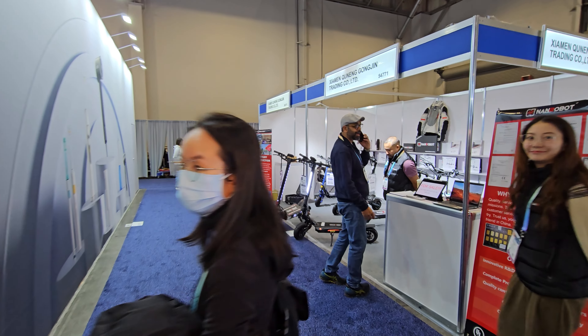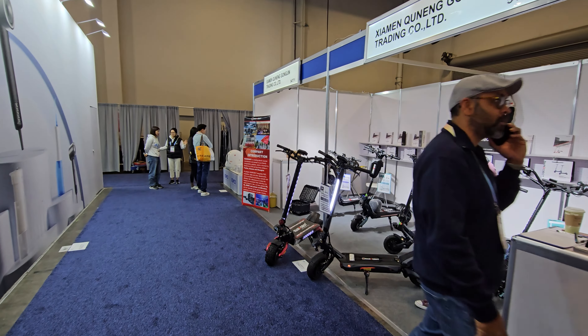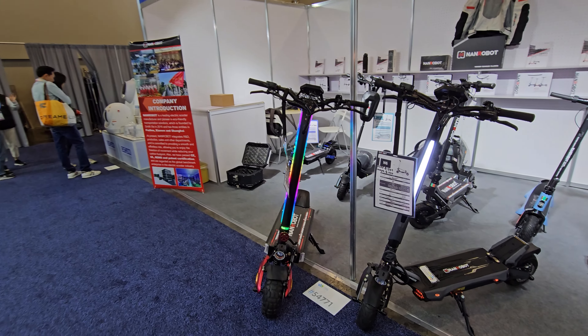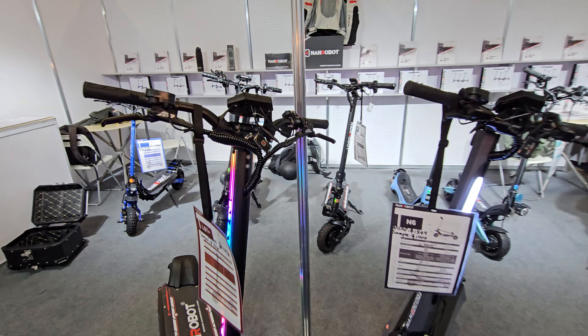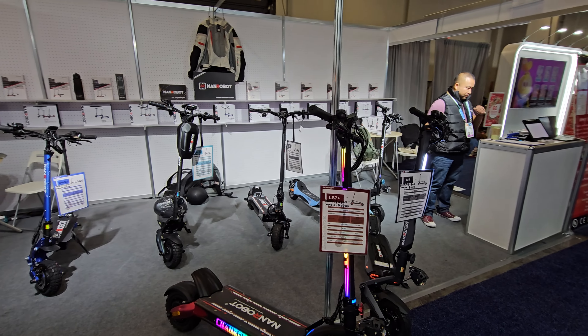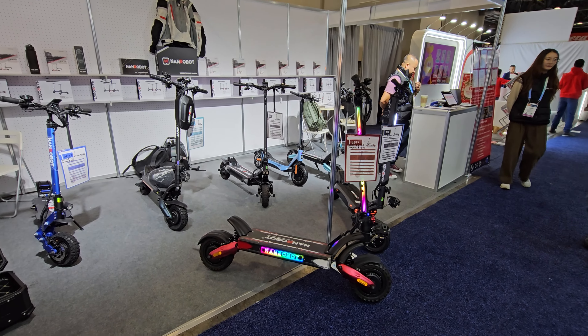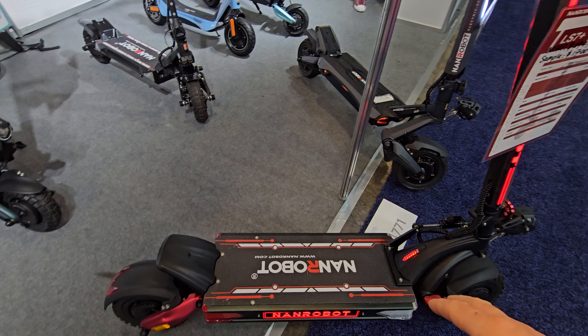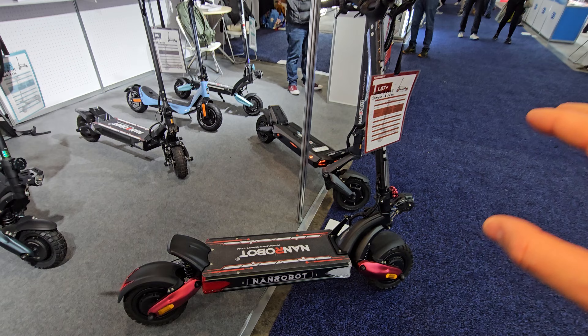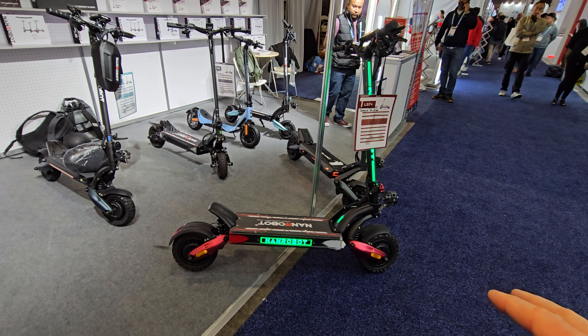Check this out — we're at CES at the Venetian, and this is the NANDROBIT booth, specifically the LS7 72 volts. If you're a subscriber and follow my channel, you know about this one. This thing is a beast and it's in my top two most favorite electric scooters.